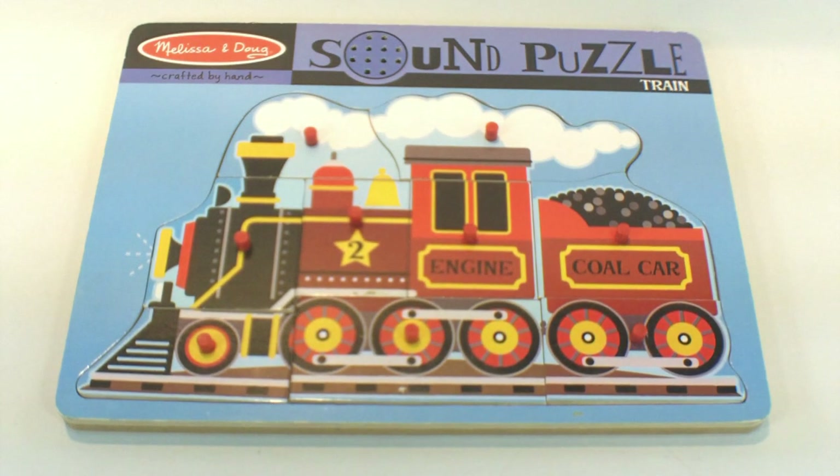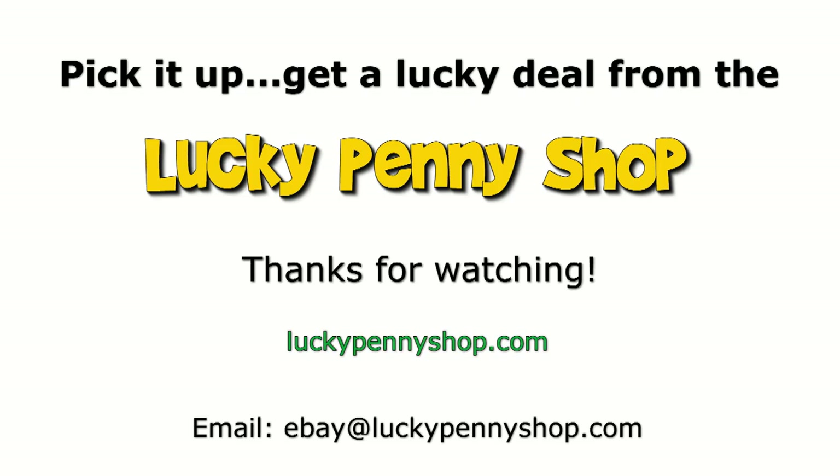All right, that's the Melissa and Doug sound puzzle. It's the train and it's made out of wood. Thanks for watching our eBay product video, and always remember, if you see a Lucky Penny, pick it up.